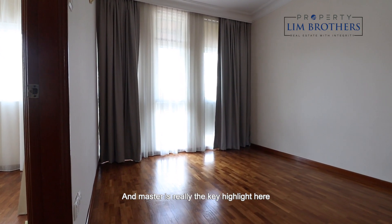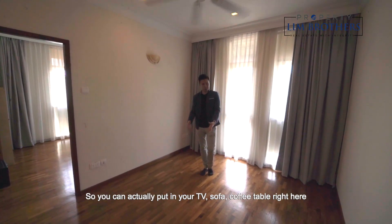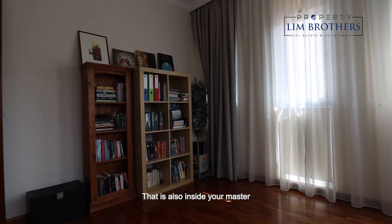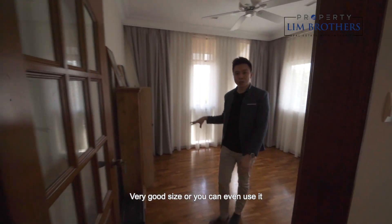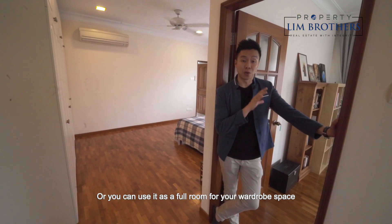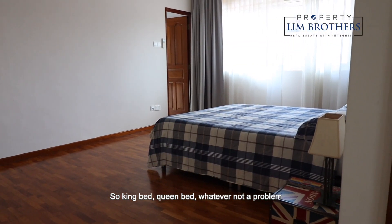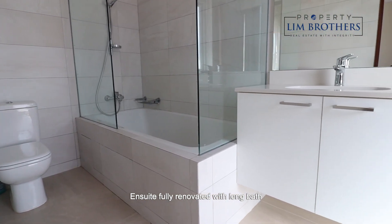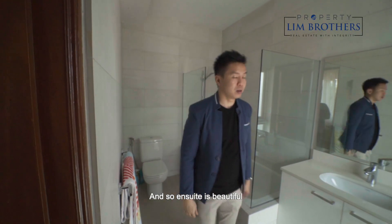The master bedroom is the key highlight, with so much space. It has been modified to include a family area where you can place a TV, sofa, and coffee table, before entering an internal study room that also faces the front. You can also use it as a baby room or a full wardrobe room. The main sleeping area easily fits a king or queen bed, with six-panel wardrobes already done. The ensuite is fully renovated with a long bath, in a nice white hotel-style theme — it's beautiful.